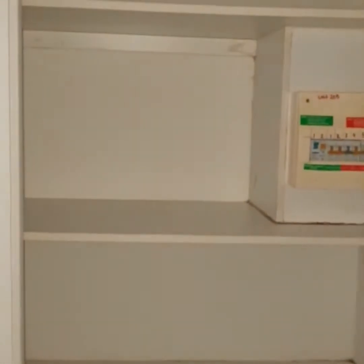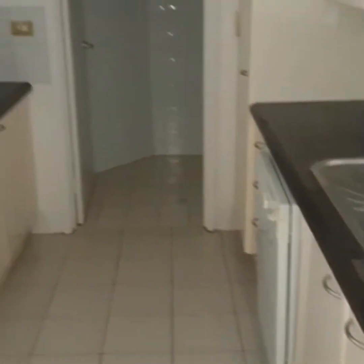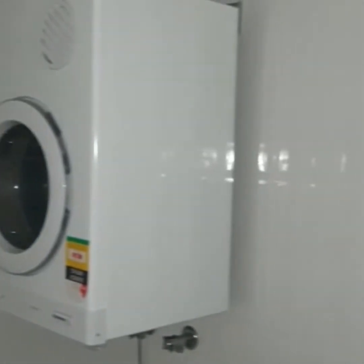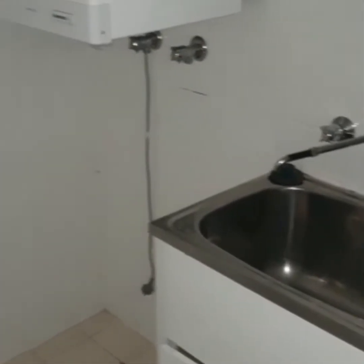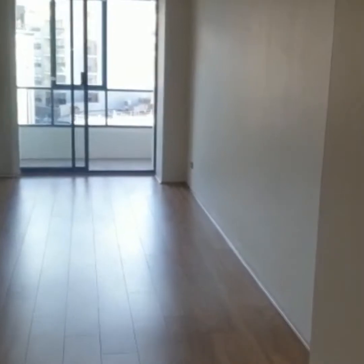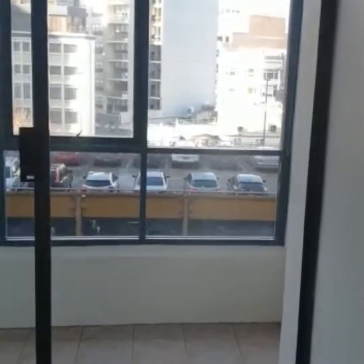To the right we have some storage space, a modern kitchen with stone bench, gas cooking and dishwasher. Further down we have an internal laundry with a dryer, overlooking the spacious lounge and dining room.